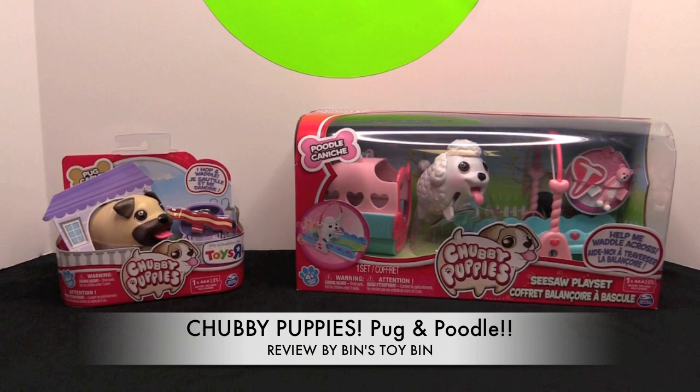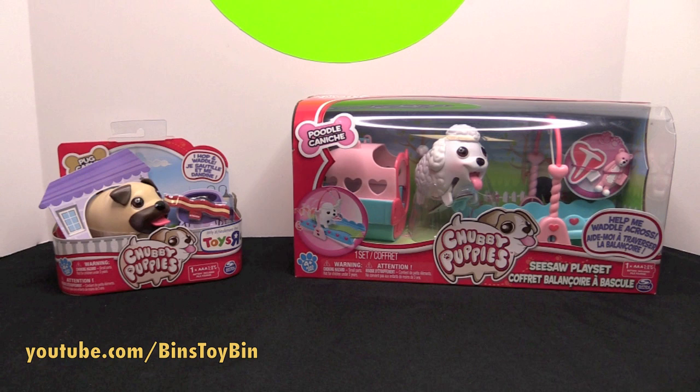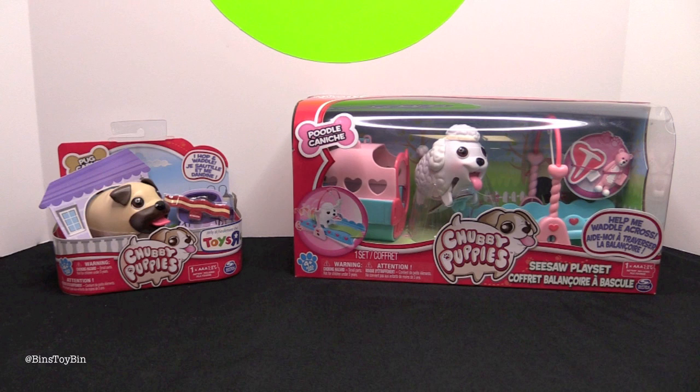Hi everyone! It's Jon and Bin and it's time for another Chubby Puppies review. Chubby Puppies! We're joined by The Pug, who is a Toys R Us exclusive, and another playset — the Seesaw playset that comes with the poodle.